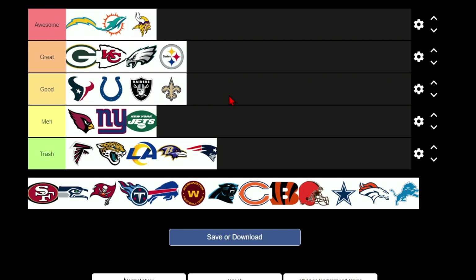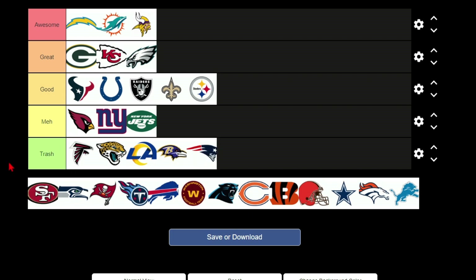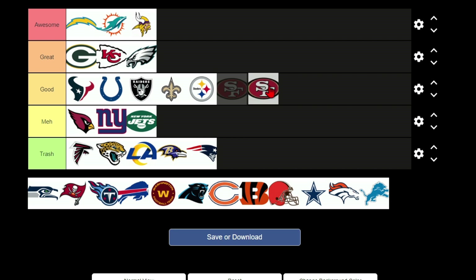The Steelers have another great logo — it's simple but I like it, going in good. The 49ers — I actually really like their uniforms, not the gold ones, those are absolutely hideous. But when they wear their white uniforms with a little bit of red, those are really good uniforms. So I'm not giving San Francisco trash, I'm giving it meh, but it's really close to good.